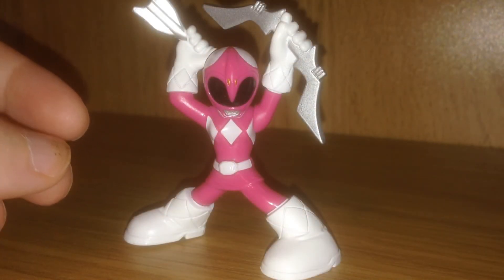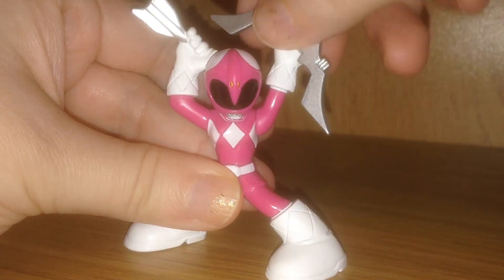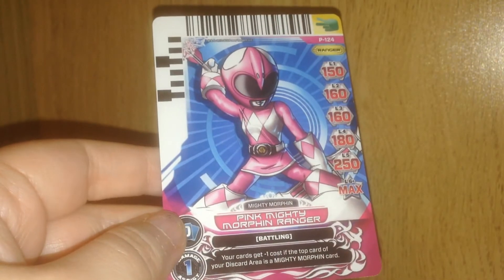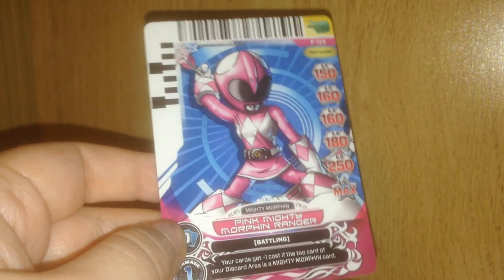I'd like to point out something cool on the Pink Ranger — you can move her arm up or down for added poseability. It's pretty cool. And here's her card, the Pink Mighty Morphin Ranger. It is fantastic.